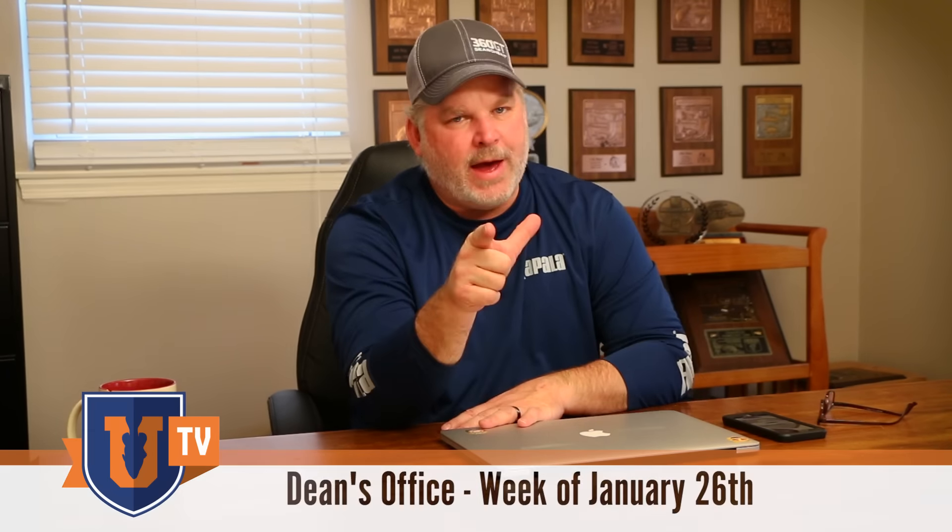I'm getting my bags packed, getting ready to head out to Boxborough, Massachusetts this weekend where classic champ Chris Lane is going to be with us for the first time this year, and Ish, and Mark Daniels Jr., talking about rattle traps and a lot of other great stuff coming this weekend at Bass University.